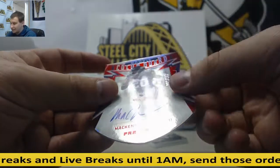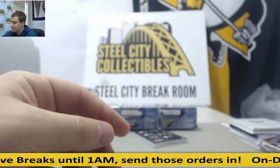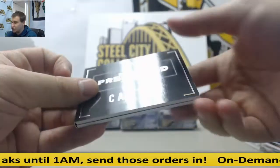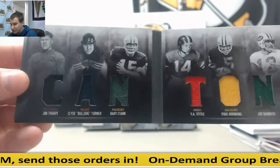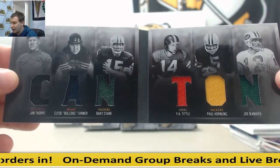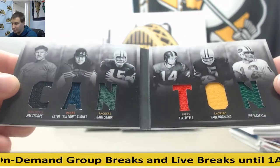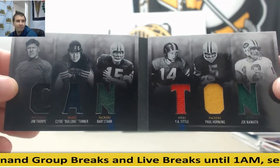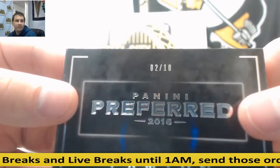And a booklet, 2 of 10, Canton. This is going to be a nice one. Wow. Jim Thorpe, Clyde Turner, Bart Starr, Y.A. Tittle, Paul Hornung, and Joe Namath. That Jim Thorpe relic is awesome. 2 of 10. Very nice right there.